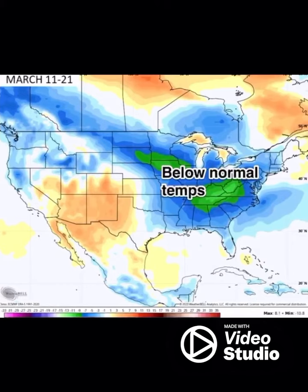Here's a look at the actual departure of temperature — as you can see, below normal temperatures for much of the eastern US through the 21st.